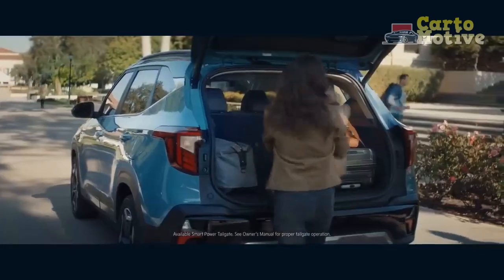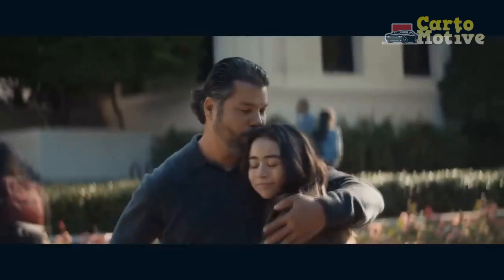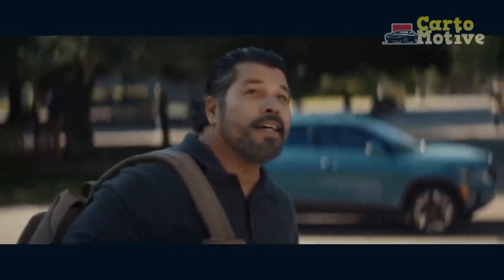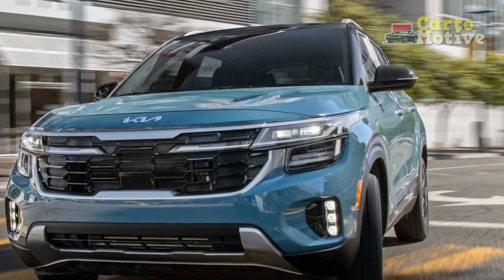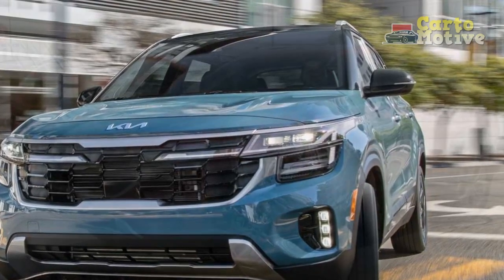Sleek Design and Modern Aesthetics: The 2024 Seltos doesn't just blend in — it stands out. Kia's design language takes a bold step forward with the Seltos, showcasing a harmonious blend of sharp lines and subtle curves.